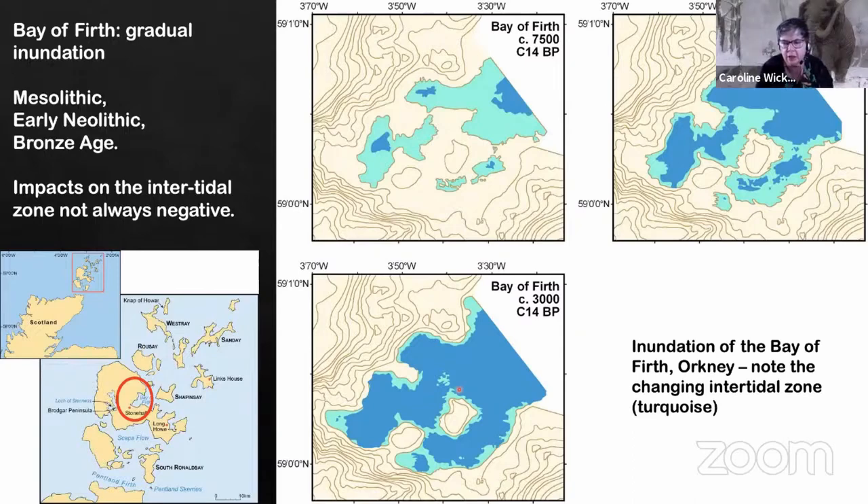The impact on the intertidal zone is not always a negative as the landscape changes. Particularly when talking about hunter-gatherers — in Scotland we tend to assume that many of our hunter-gatherer communities are very much coastal specialists. We teach students about the importance of the intertidal zone, and here we are with a much greater intertidal zone in the past than we have in the present. The reduction in intertidal zone only really takes place as we approach the present day.